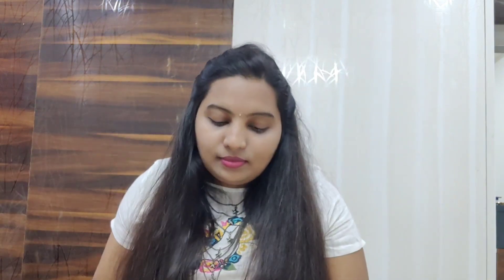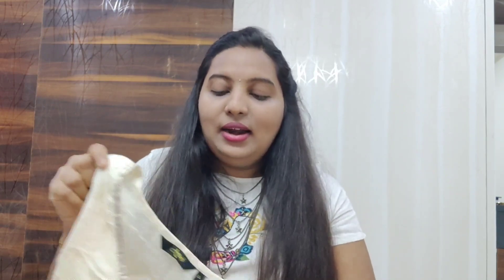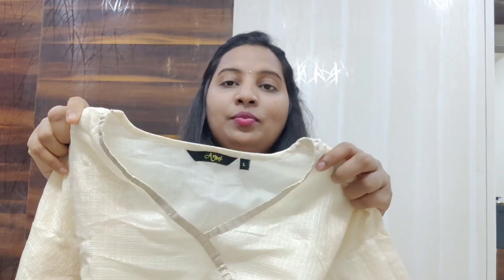This is another suit set. I ordered this a while back and I washed it — during corona time, I wash all the products I want to keep before showing them in a video. This suit set is a brand called Anmi. These brands are not available on all sites, only on a few. I think I ordered this on Flipkart — if I find the links I'll definitely put them in the description box.